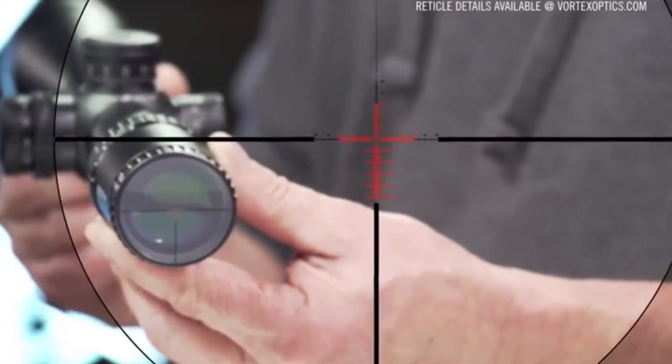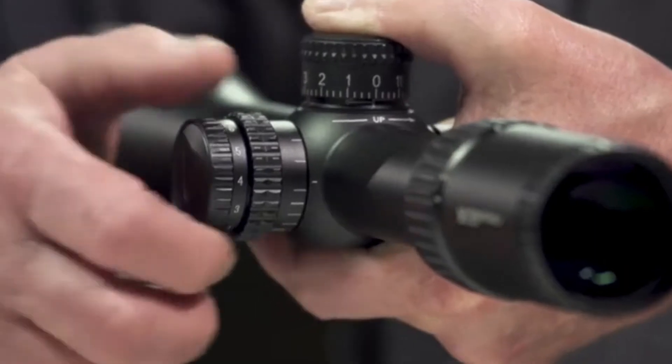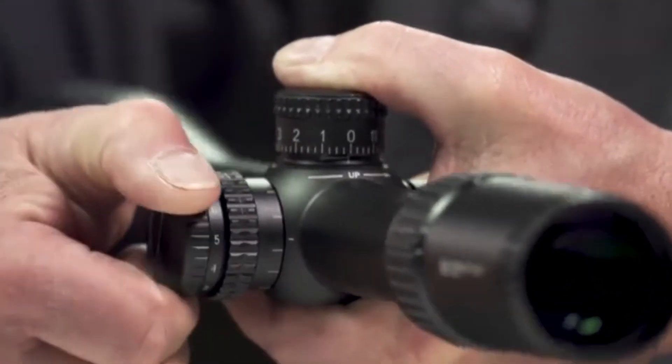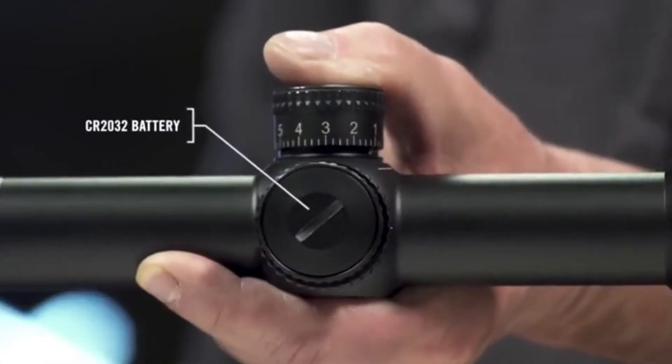The glass-etched second focal plane reticle gives detailed hold points yet remains visually clean for optimal viewing. A streamlined side parallax knob with built-in illumination rotates through 11 levels of brightness and runs on a common CR2032 battery.